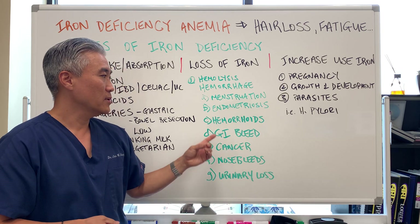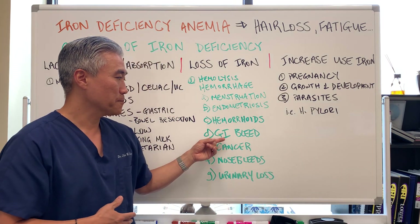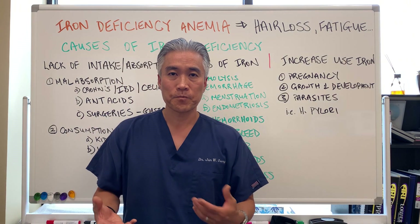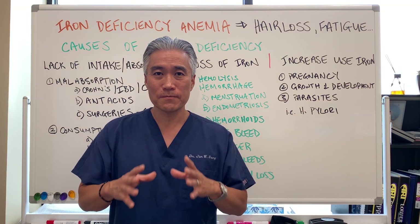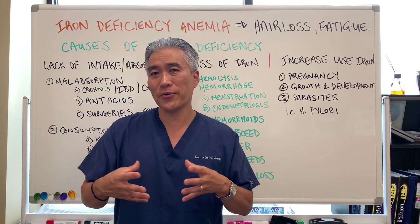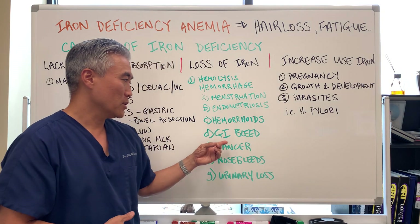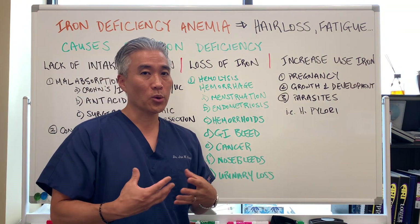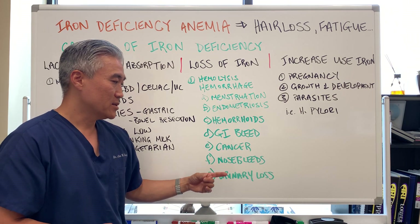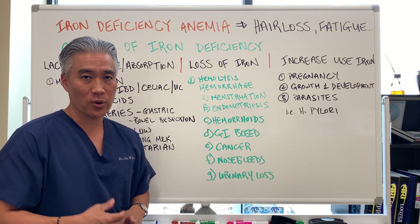Endometriosis is another reason. Large or multiple hemorrhoids that cause a lot of bleeding can lead to anemia. GI bleeds can occur due to ulcers, or things like Barrett's esophagus where it starts to erode tissue. NSAID usage — pain medications, aspirin, ibuprofen — can cause damage to the GI lining if used for long periods of time, resulting in a slow GI bleed that you're unaware of. Also cancers and nosebleeds — people who get frequent nosebleeds will tend to develop some form of iron deficiency.